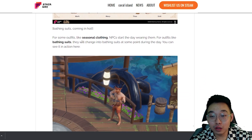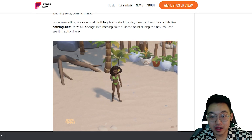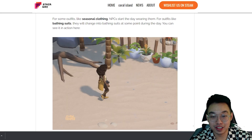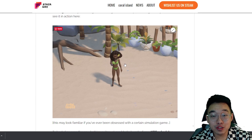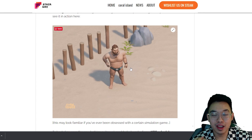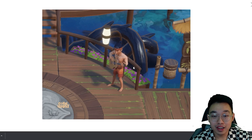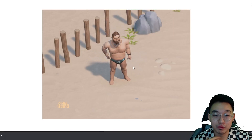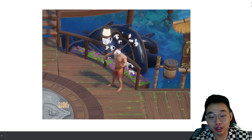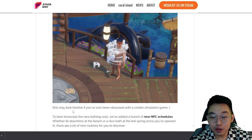For seasonal clothing, NPCs start the day wearing them, but for outfits like bathing suits, they will change into swimsuits at some point during the day. This makes so much sense — it's impossible for them to wear a swimsuit all day during their activities. They'll just walk to the beach area and then change into their particular swimsuits.